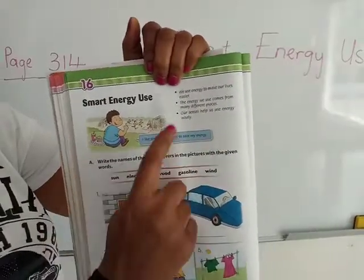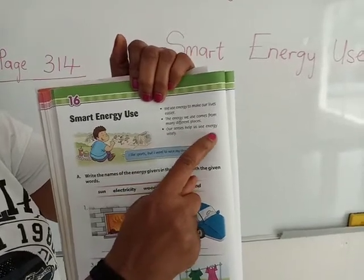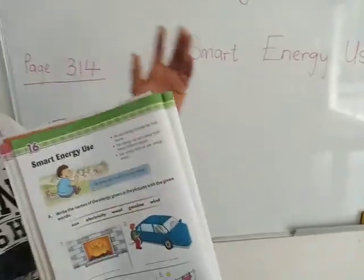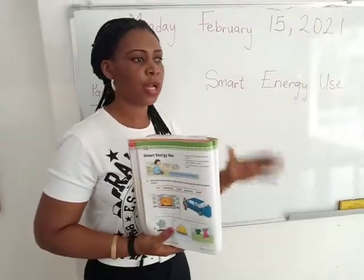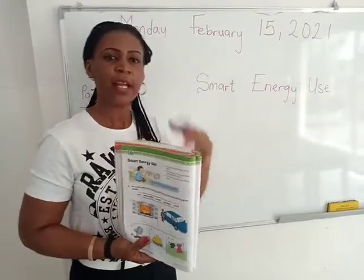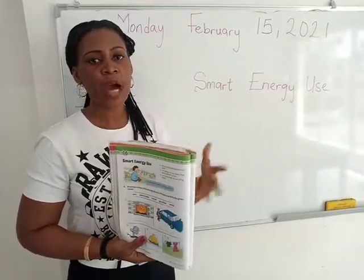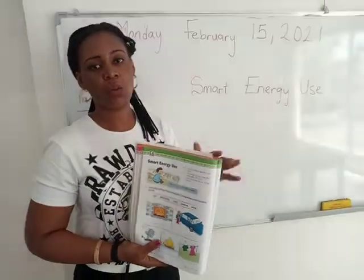The third point says: our senses help us use energy wisely. Just like I explained, it's your senses that tells you — no, this is wrong; you have to lower the heat; you have to put off the fire. It's your senses that helps you to make use of energy in a wise way.